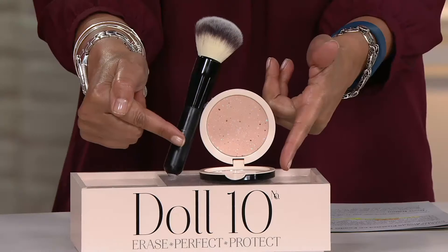Introducing someone we totally adore around here, Doris Dalton. She is a product developer and she has her own makeup cosmetics line. She's also a woman who creates things that solve problems for us when we look in the mirror and our face is just a little weird. It's brand new today — it's Dall 10, the CC powder and the brush.